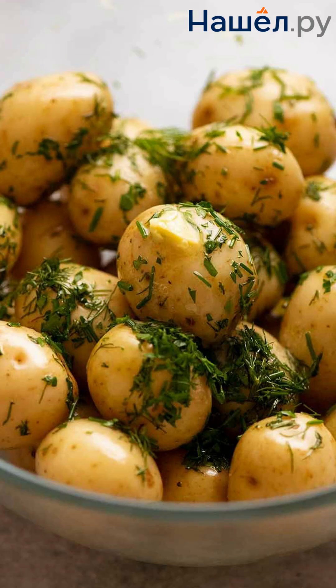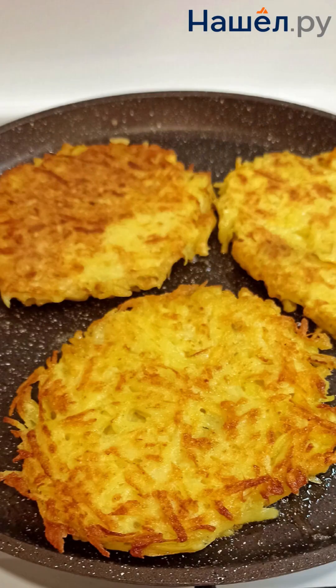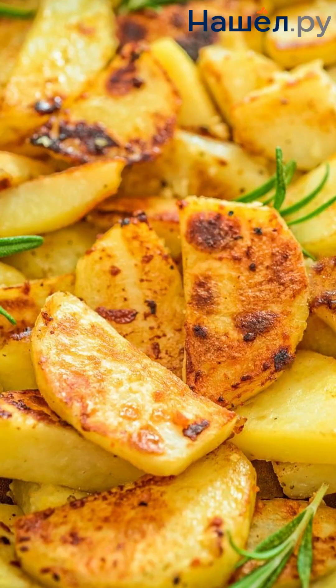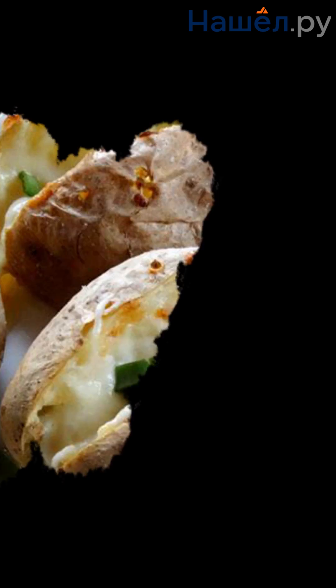The potato is a small tuber that has revolutionized our plates and our hearts. It's not just a side dish but a true culinary star. Who would have thought that this humble plant from South America would become the foundation for countless dishes, from creamy mashed potatoes to crispy fries?